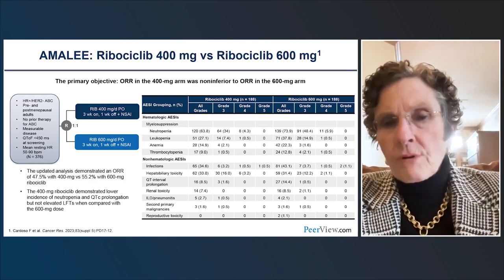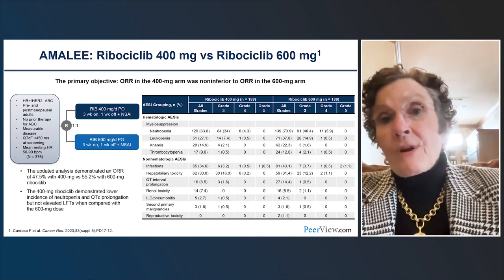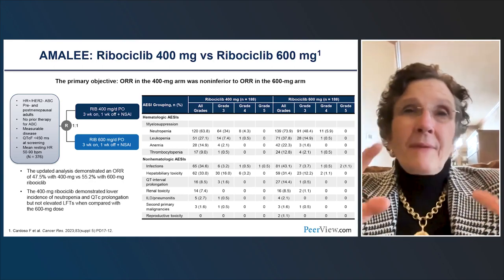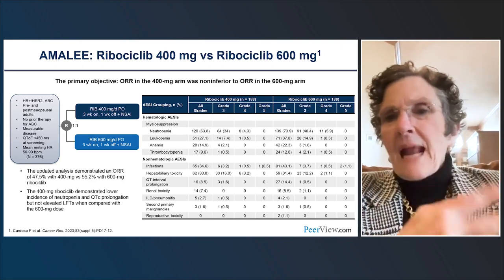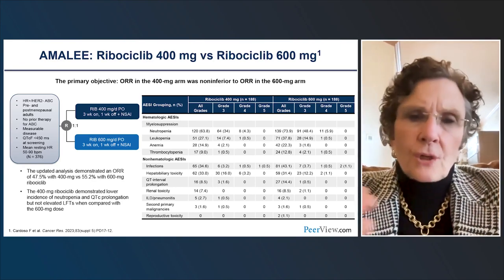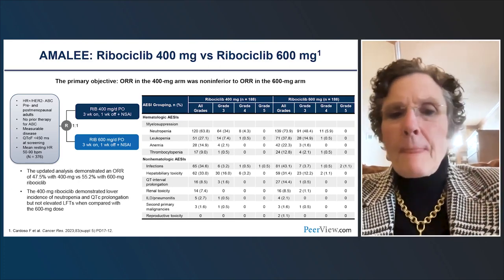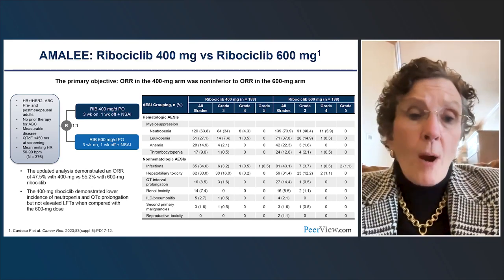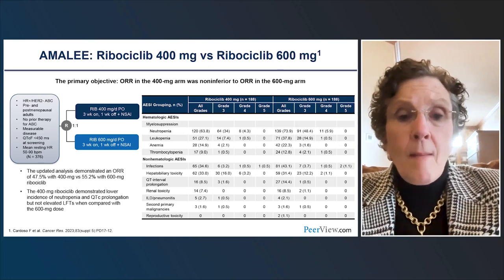Patients in the AMELIE trial still took 400 mg three weeks on, one week off. Interestingly, the progression-free survival was spot-on the same between the two ribociclib doses — the PFS curves were right on top of each other. The primary endpoint was response rate and the lower limit of the 95% CI didn't quite meet the statistical plan, but PFS was equivalent. I do start with 400 mg for the most part, but I am not afraid to use 400 mg in frail patients in the metastatic setting. Of course, that is also what we're doing in the adjuvant setting with the NATALIE trial.